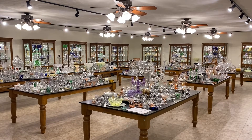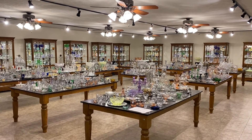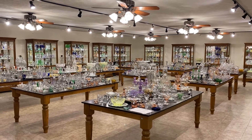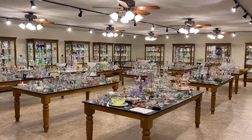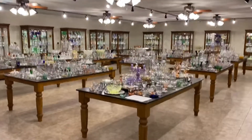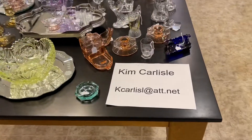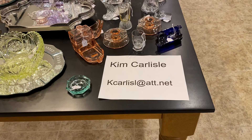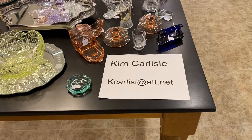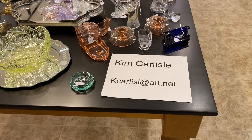This morning's video is new items added to the shop. Every month we go out and buy collections or shop through the malls, bring Heisey home, put it on a table outside this room and then add it to the shop. So you'll have first opportunity to buy this stuff before it goes in. My name is Kim Carlisle. Email is K-C-A-R-L-I-S-L at ATT dot net. Please note there is no E on the end of Carlisle in the email address.